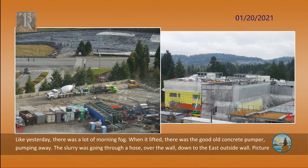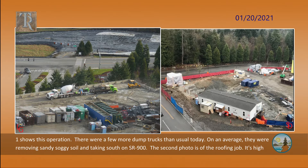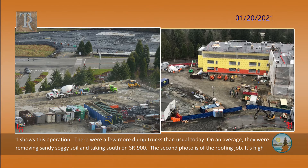Like yesterday, there was a lot of morning fog. When it lifted, there was the good old concrete pumper pumping away. The slurry was going through a hose over the wall, down to the east outside wall. The first picture shows this operation. There were a few more dump trucks than usual today. On average, they were removing sandy, soggy soil and taking it south on SR900.